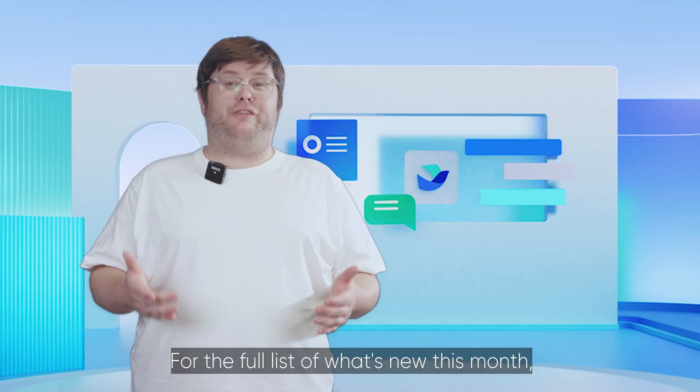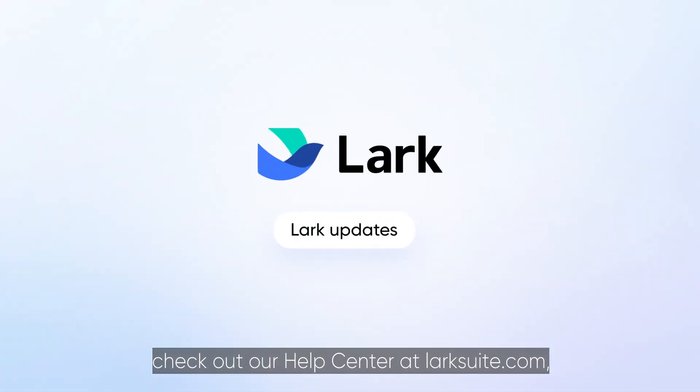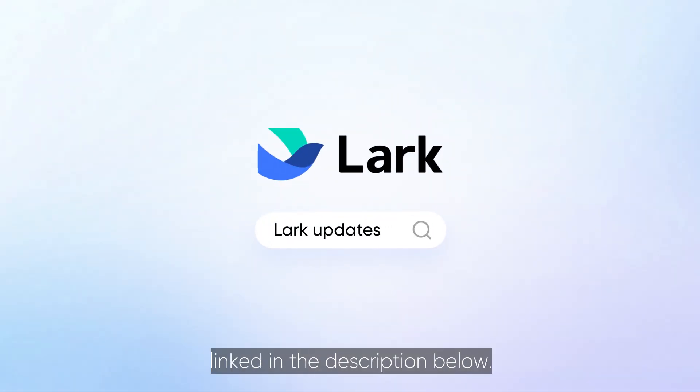That's all for today. For the full list of what's new this month check out our Help Center at LarkSuite.com linked in the description below.